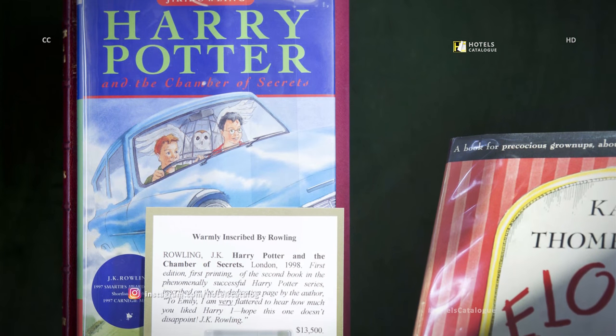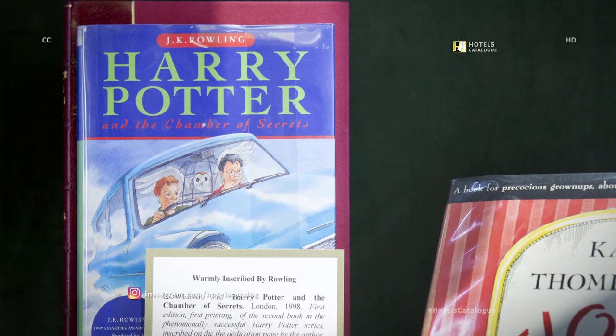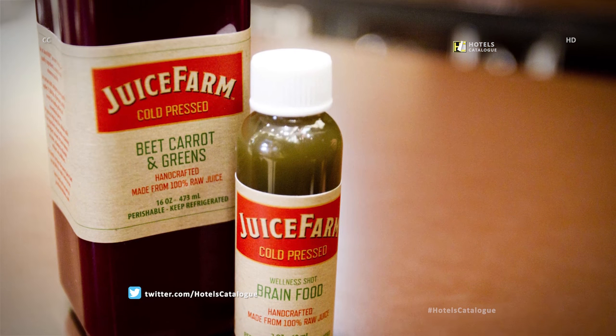A first-edition Harry Potter book inscribed by author J.K. Rowling is also displayed. Juice Farm offers cold-pressed juice in the Palazzo.